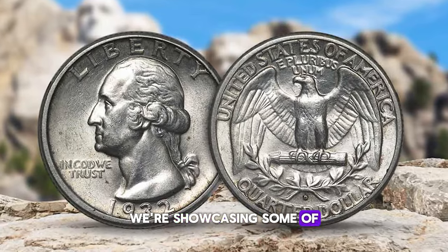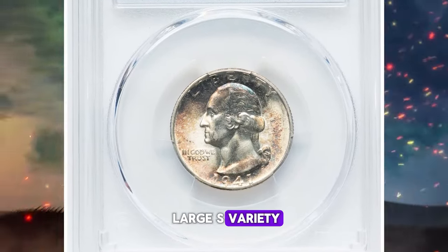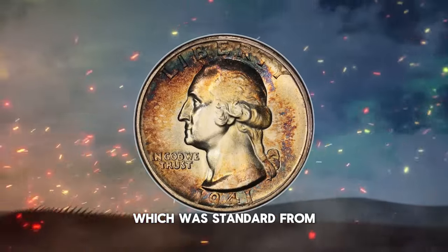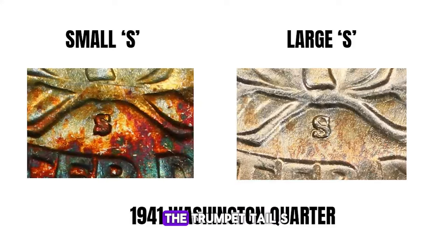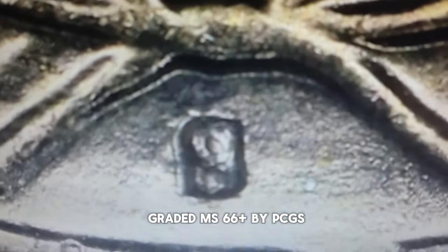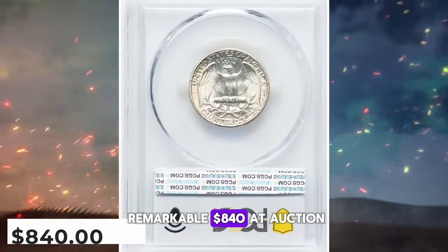In this episode, we're showcasing some of the most sought-after and valuable Washington quarters recently sold at Heritage Auctions. Now let's explore the 1941-S Washington quarter with the large S variety. Typically, most 1941-S quarters feature the small S mint mark, which was standard from 1917 to 1941. However, a rare few from that year sport one of two distinctive large S punches, known as the trumpet tail S and the serif S. This beautifully toned wartime quarter has been graded MS66+ by PCGS, reflecting its superior condition and appeal. Its rarity and stunning appearance helped it fetch a remarkable $840 at auction.